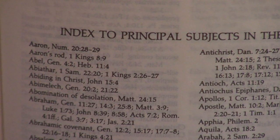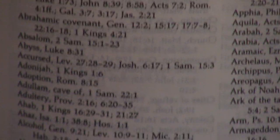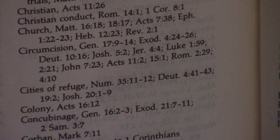There's an index to principal subjects in the notes — that's always very handy. Because you're sitting there saying, 'I wonder what he said about this or that.' This helps you without having to actually be reading through it. It makes the study Bible far more usable.